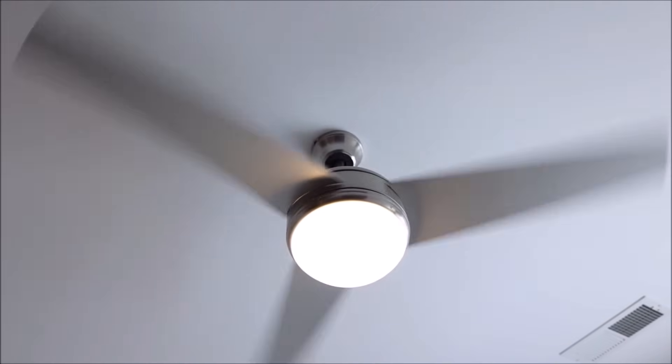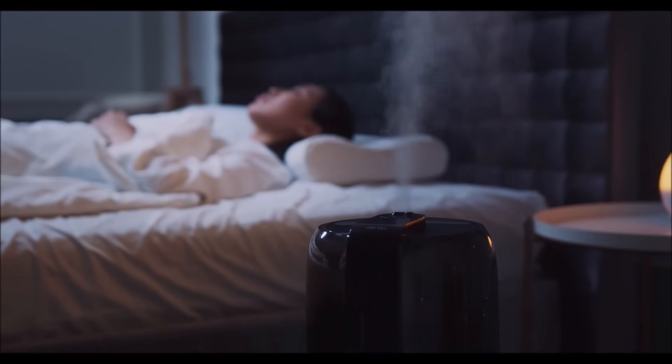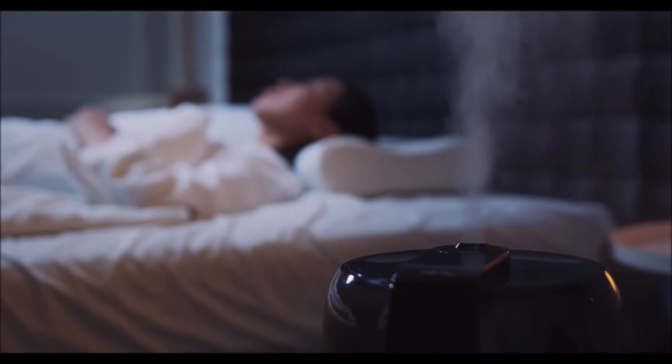The first thing I want to talk about are loads that run around the clock, or at least overnight. Most of these seem very small and innocent, and that's why everyone underestimates them. Even a small load, such as a fan or a humidifier that runs around the clock or while you sleep, can be a big deal.